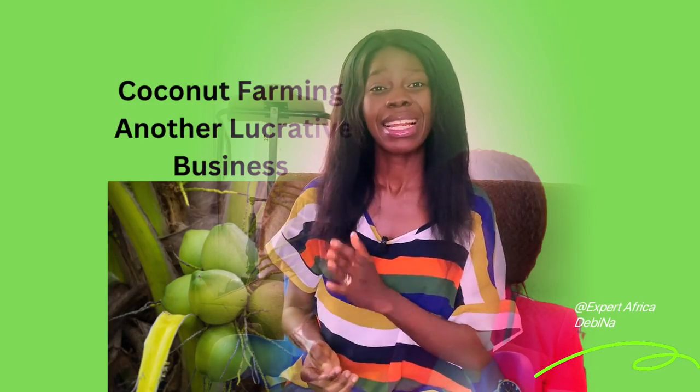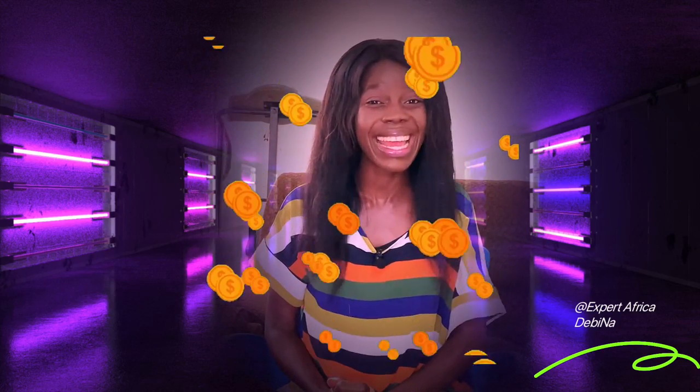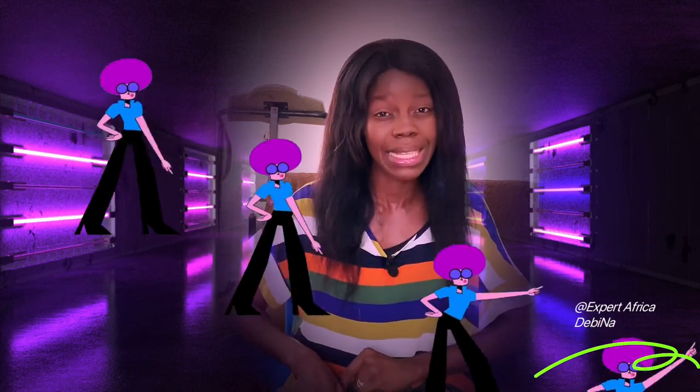Do you know coconut farming is another lucrative business here that can make you up to 180,000 Ghana cedis every year? Well, in today's video I'm going to give you some hidden information about coconut farming business that you don't know, so that you can make an informed decision whenever you want to start your own farming business here.